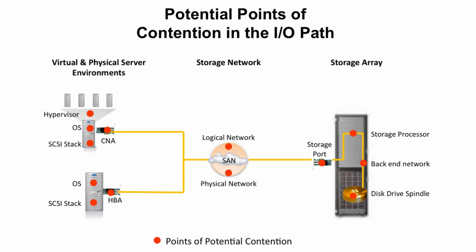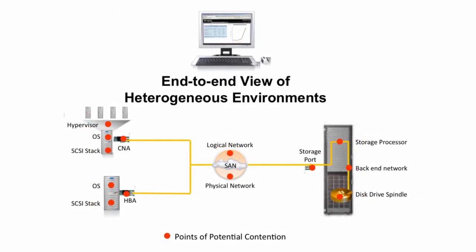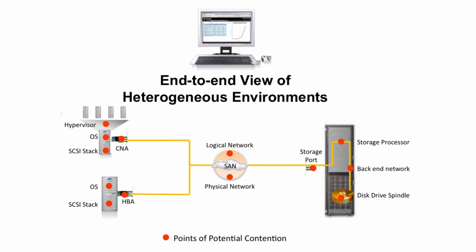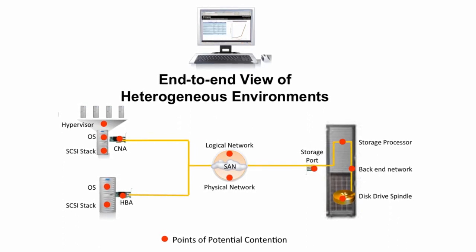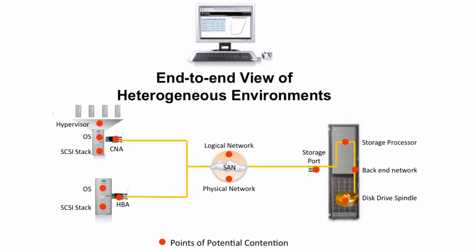To make matters worse, trying to get a holistic view of all these potential choke points can be very difficult in a data center populated with a heterogeneous mix of servers and disk arrays. As a result, IT administrators are often faced with IO errors and performance problems that are hard to diagnose and fix. Many existing management tools don't provide the end-to-end insight needed to find the root cause of a problem.